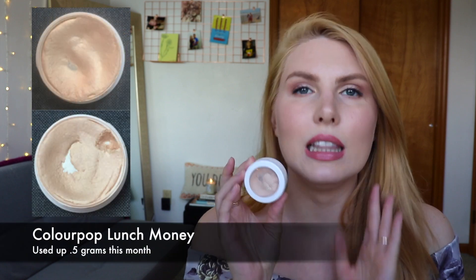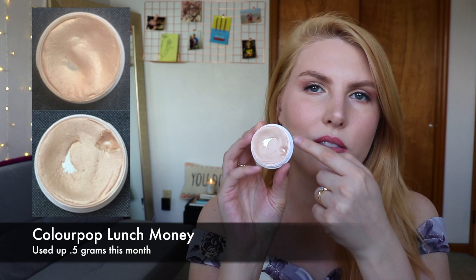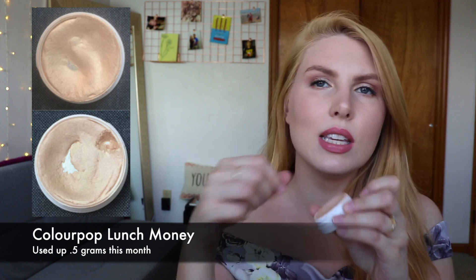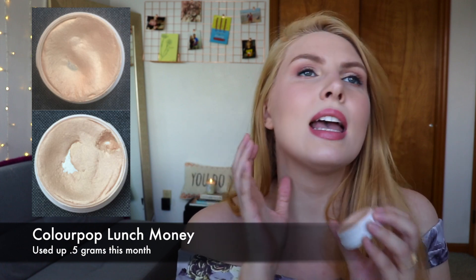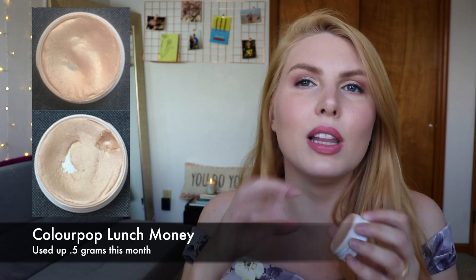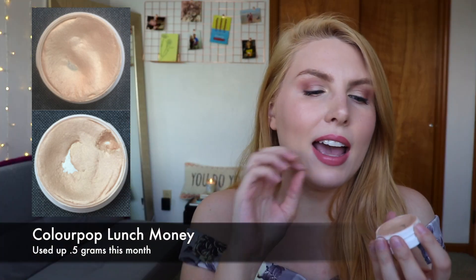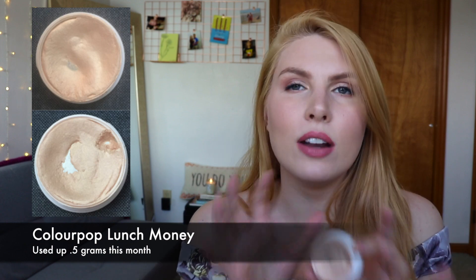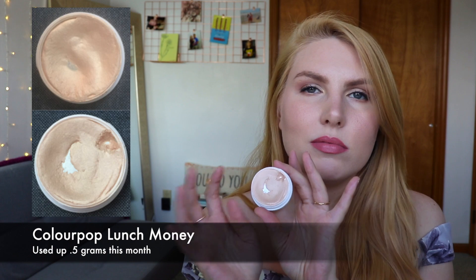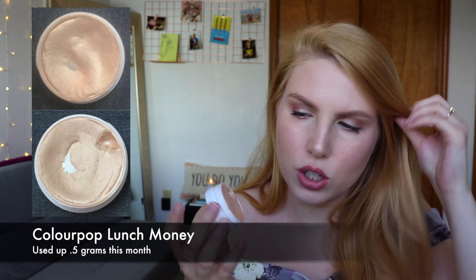My last cheek product is from ColourPop — it's their Super Shock Cheek in Lunch Money, and this is a highlighter. I'm starting to dig a little hole out of the side here. I was using it with a beauty blender or a stipple brush to put on my cheekbones, and I do really like it for that, but the formula is so malleable and squishy that I have trouble doing that without breaking off pieces that go over the sides. I don't love the packaging or the cream formula — I don't think I'll buy any more of these after I finish this one.